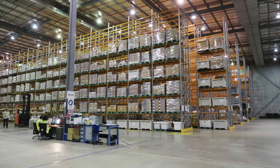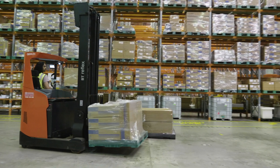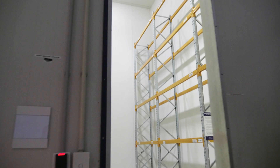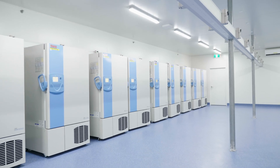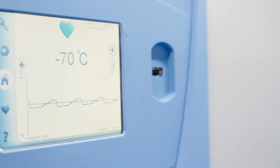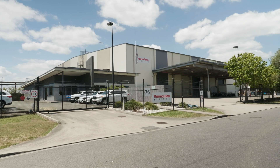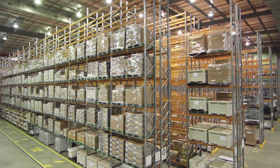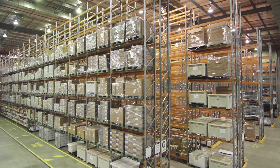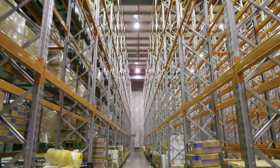This is our CGMP warehouse. We have capacity to store over 3,000 pallets in a temperature-controlled environment, 50 pallets in our 2 to 8 degrees Celsius room, and up to 40 minus-70 degrees Celsius freezers to store drug substance. We also have a security system in place, which is important because we store millions of dollars in drug substance that needs to be securely managed.